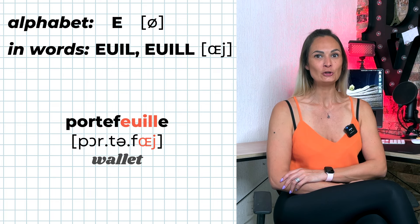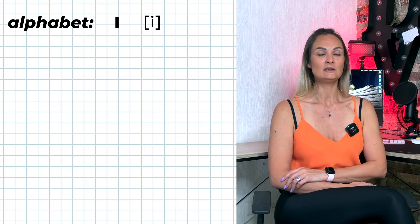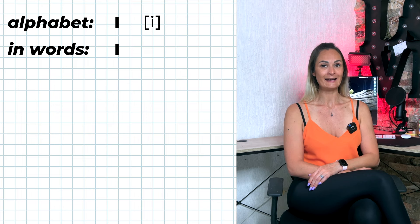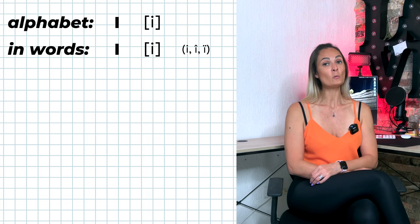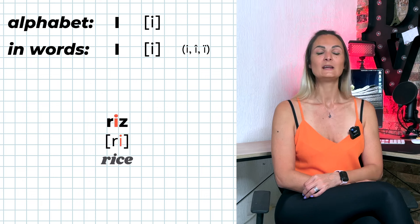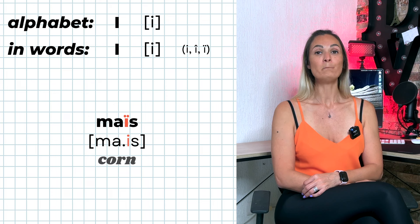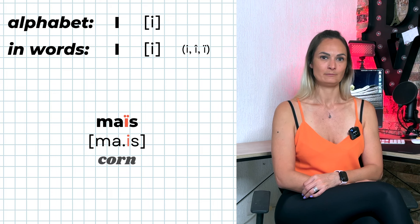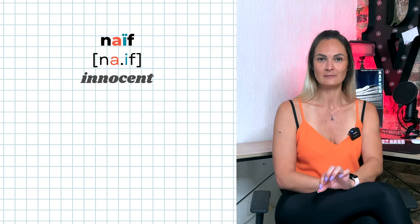In the alphabet, I is pronounced É. Inside French words, the letter I alone without any other vowel is also pronounced É. It can be written with or without an accent — for example: rit, il, mais. With AI, the diaeresis on the letter I indicates that you must pronounce each vowel separately — for example: naïf, haïre.